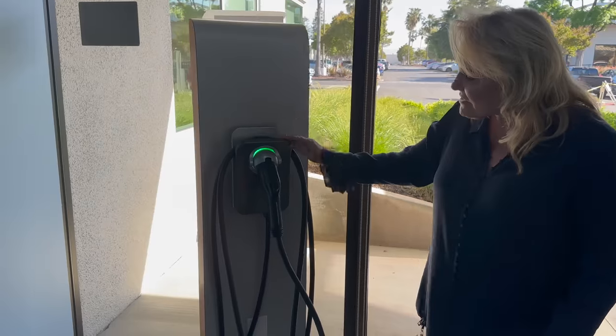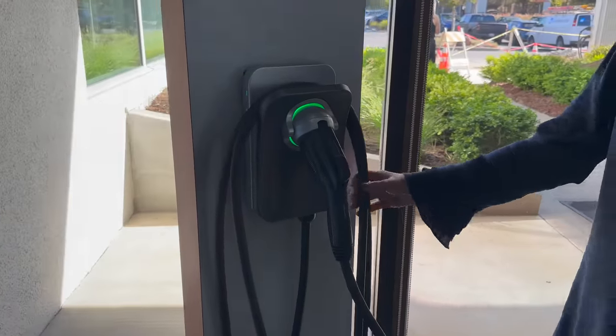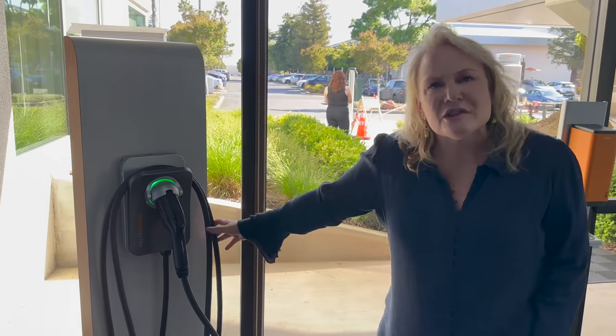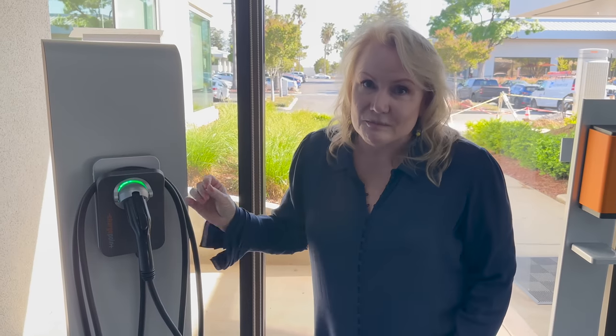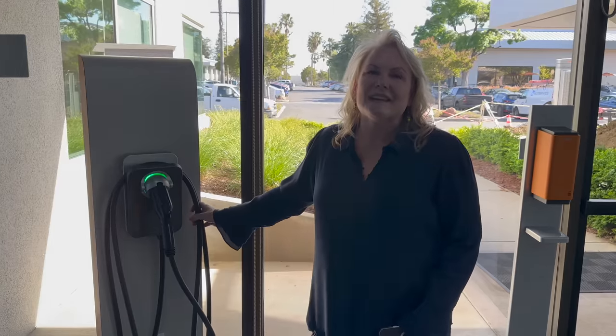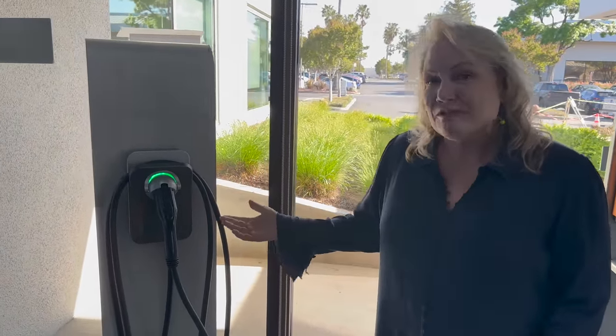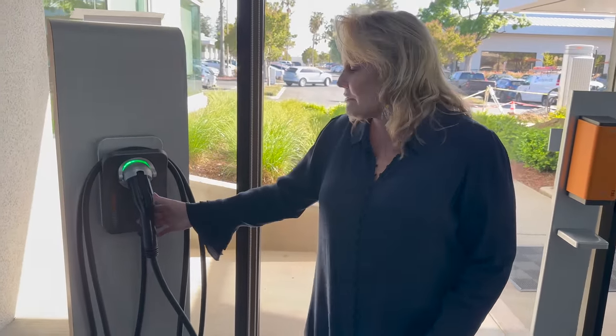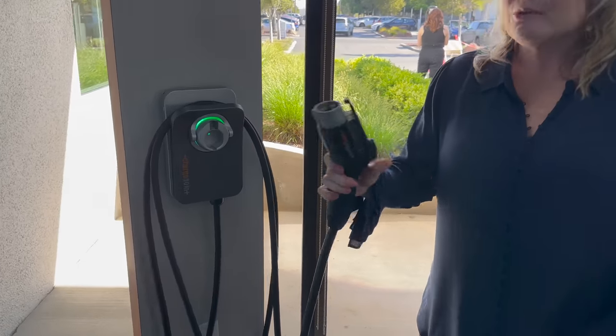At ChargePoint's advanced test facility, they put cables in a super deep freezer at extreme negative temperatures — it makes Tom's freezer look like a Caribbean vacation. It's not as big a deal in California, but coming from central Illinois, if your cable becomes stiff and hard to manage, that's a big deal. ChargePoint designs their own handles and cables rather than buying off-the-shelf components — almost no one in the charging industry does that.